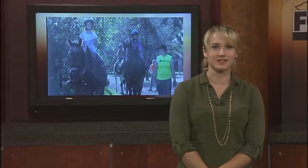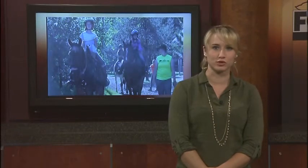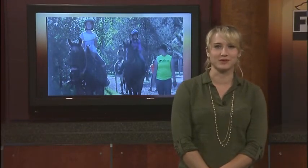Gleason also says she and a local therapist are doing horse therapy with people with special needs or those with other disorders, and they're having great success. The reporter plans to catch up with her next week to get a peek at that.